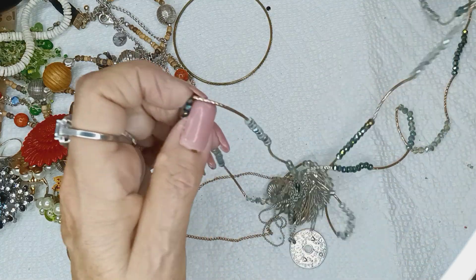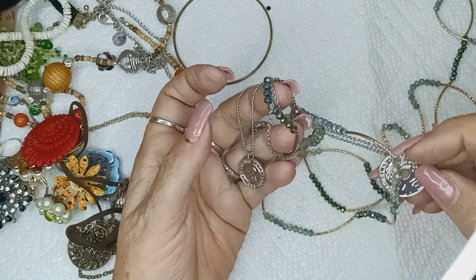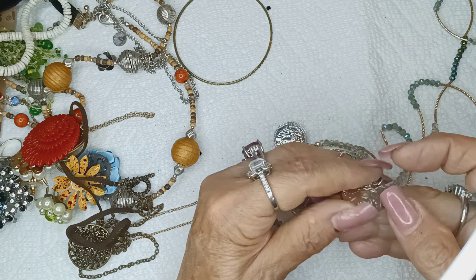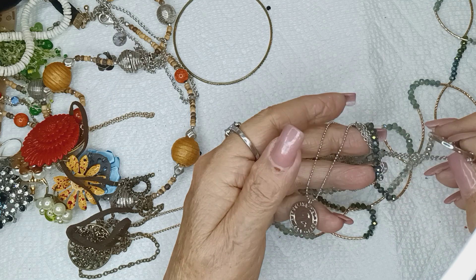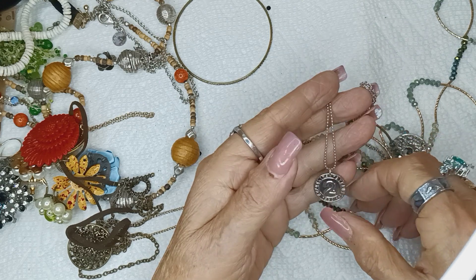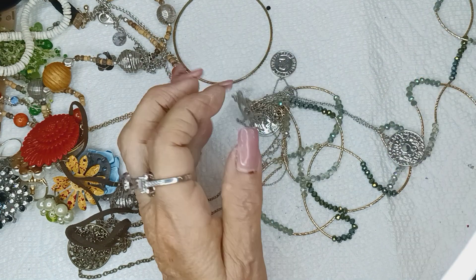I'm going to save this for tomorrow because it's gnarled up in this coin thing or whatever this is. I don't know what this is — The Republic of what? I don't know, but I have to get that undone.